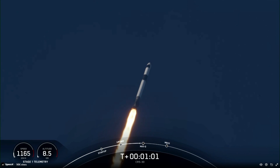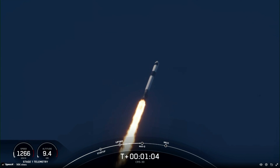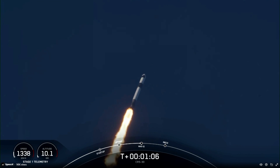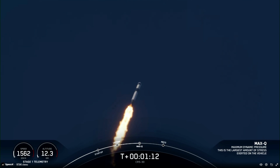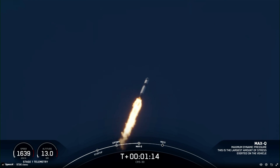Some moments ago, we did throttle the engines down in preparation for max Q, or maximum aerodynamic pressure, in just a couple of seconds. Max Q. There was that call-out for max Q.